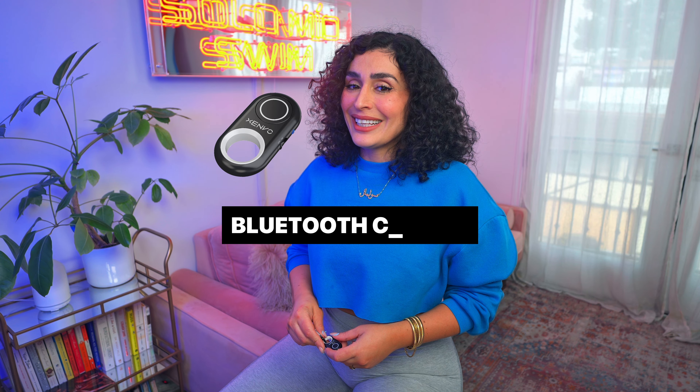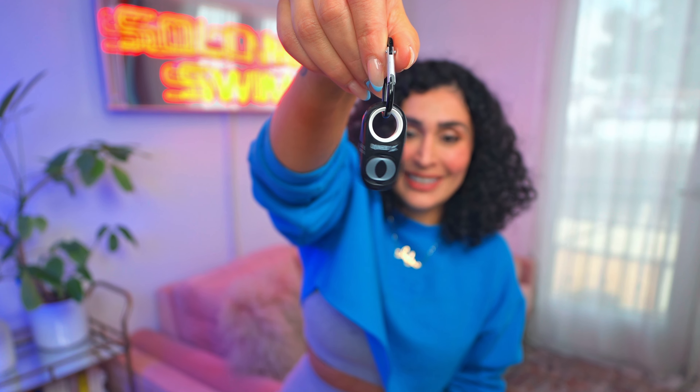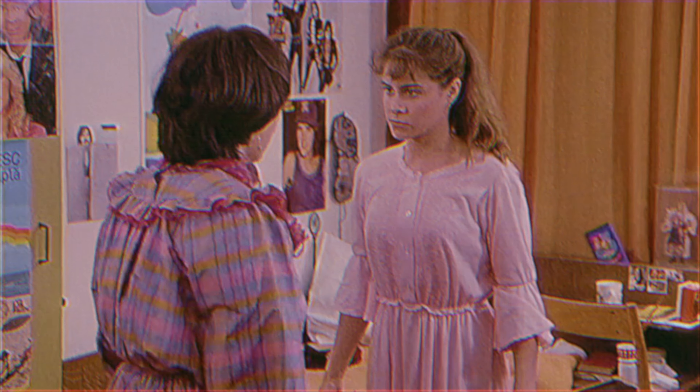Last but not least, the Bluetooth clicker. This is essential for remote shooting. This one is extremely reliable and even has a keychain connector. It's a bit pricier, around $25, but totally worth it. And it cuts out the middleman, which is your friend who probably wants to take her own photo and not bother with you. Get yourself a Bluetooth clicker.